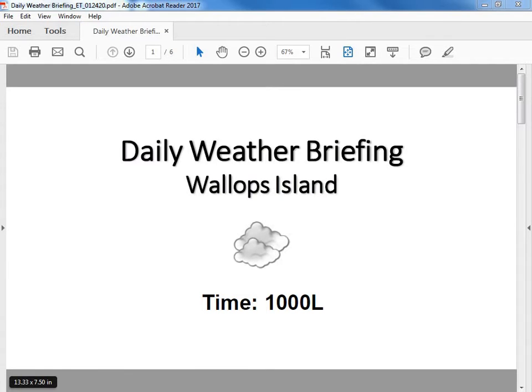Good morning. Welcome to your 10 a.m. daily weather briefing. We have some cloudy conditions out there this morning, and a few light rain showers moved through the area earlier last hour.